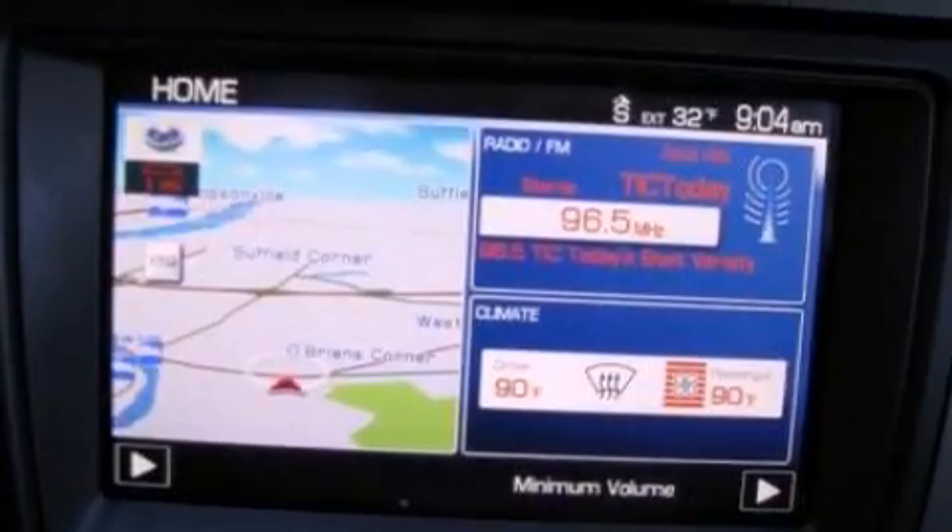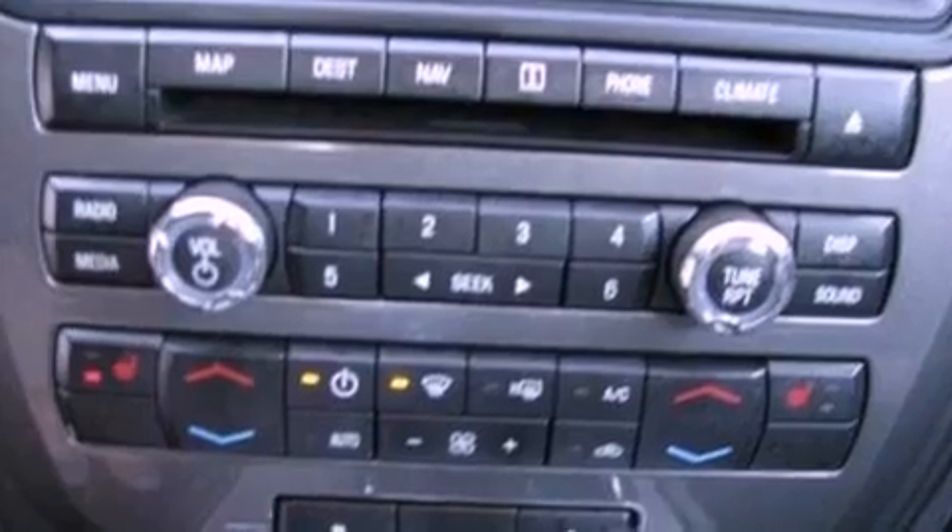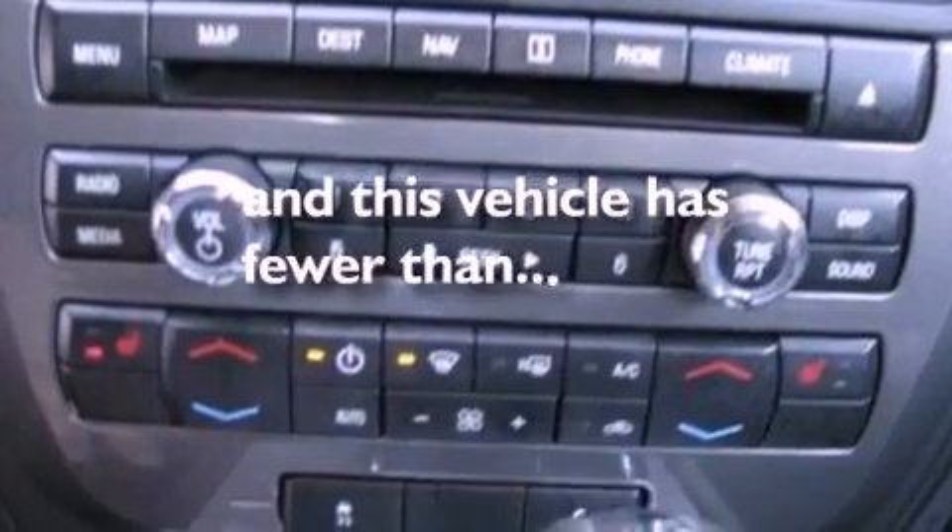The following features are also included: air conditioning, cruise control, an auto-dimming rearview mirror, a six-speaker audio system, leather seats, a four-wheel independent suspension, a rear spoiler, halogen headlights, a rear window defroster, and this vehicle has fewer than 57,000 miles on the odometer.